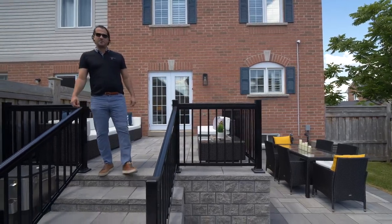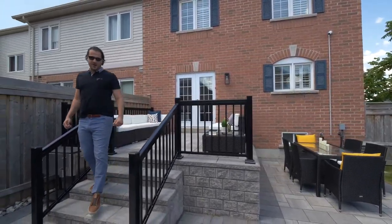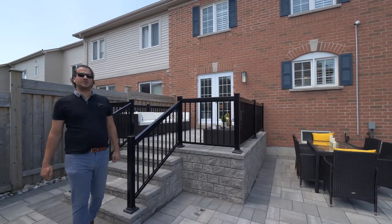Hey everyone, Johnny Nuno here with the Nuno Group, Century 21 Parkland. We're here at my new listing, 41 Todd Hunter Crescent, located in Ajax, Ontario.